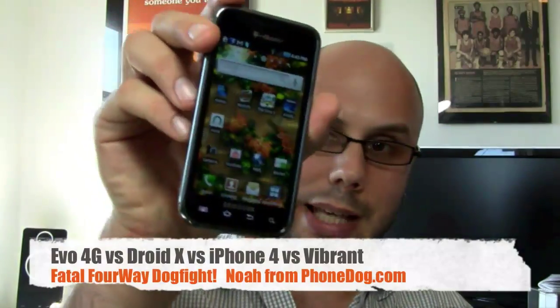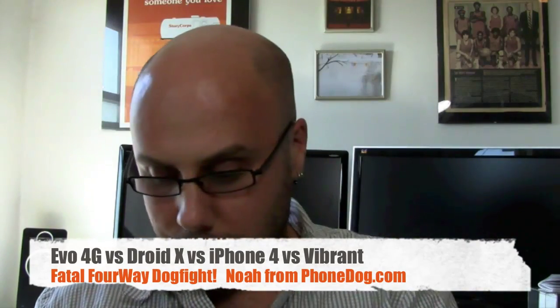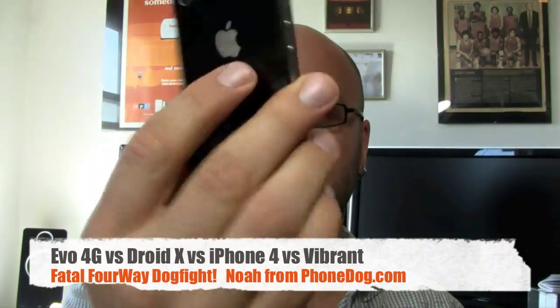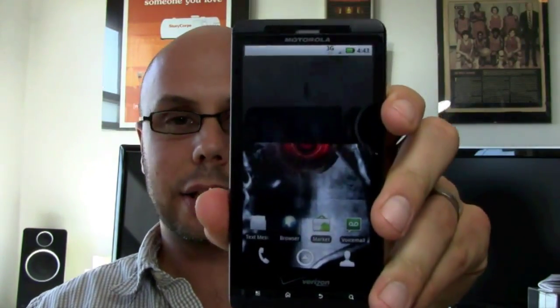We've got the Evo 4G from Sprint and HTC. We've got the T-Mobile Vibrant from Samsung — it's a Galaxy S phone. We've got the Apple iPhone 4 on AT&T, and we've got the Droid X from Motorola and Verizon.